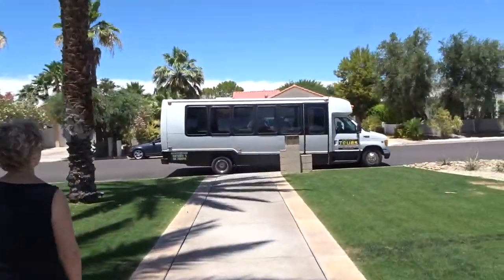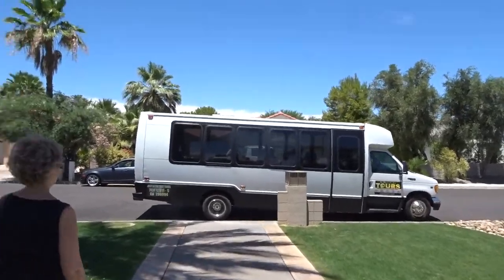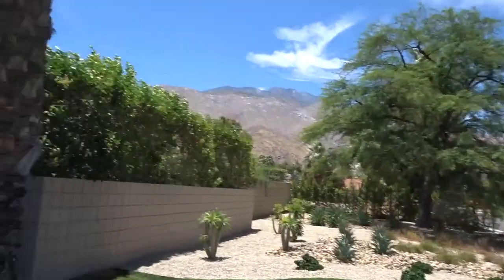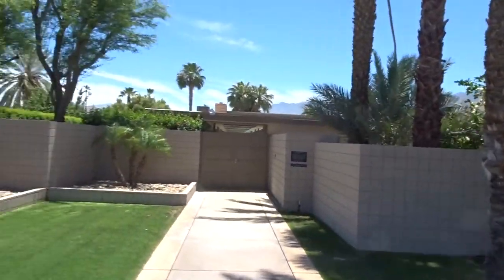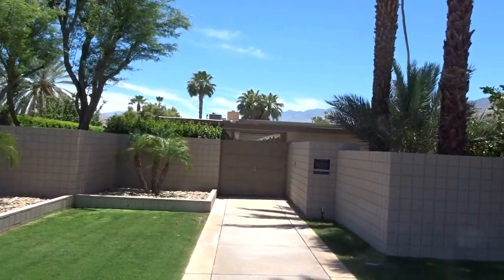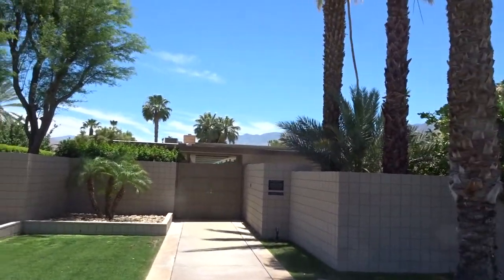And there's the tour bus. Look at how the pool is right there — I can see the reflection. You can see the reflection of the pool. Yeah, the trees are right by it.